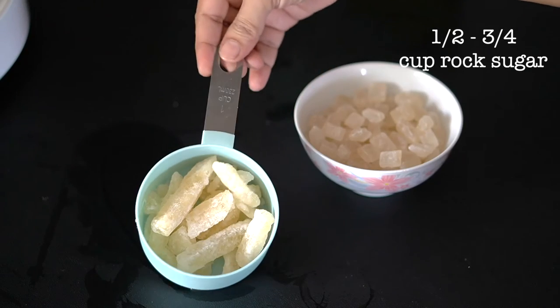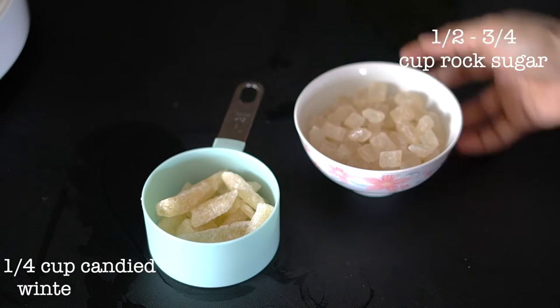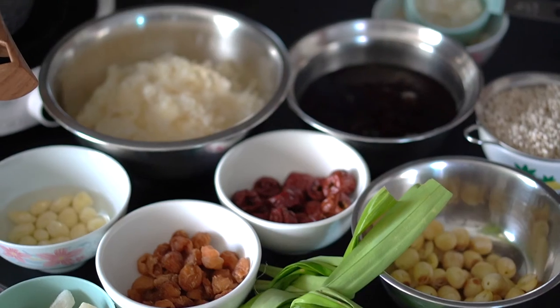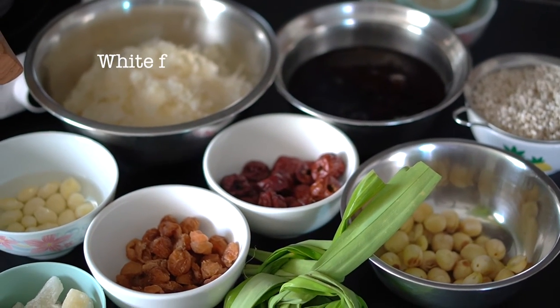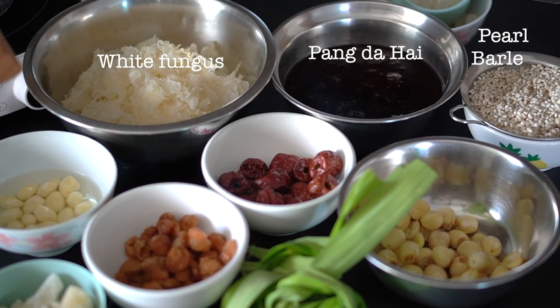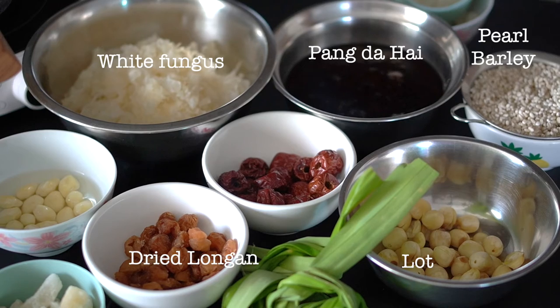I've measured out the rock sugar as well as the candied winter melon. If you're using the candied winter melon, you can reduce the amount of rock sugar — adjust to taste. So here we have most of our ingredients soaked, cooked, rinsed, or chopped as needed.